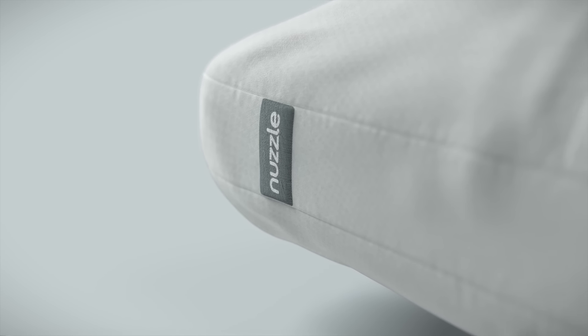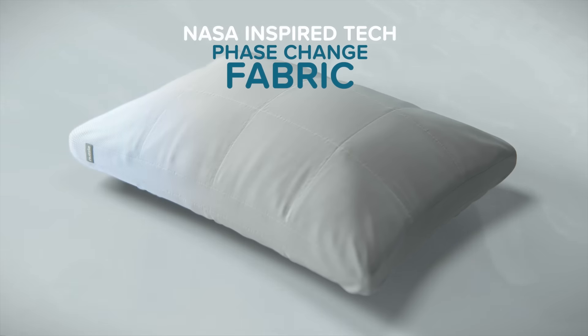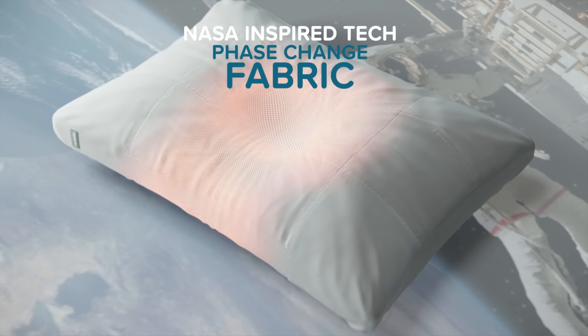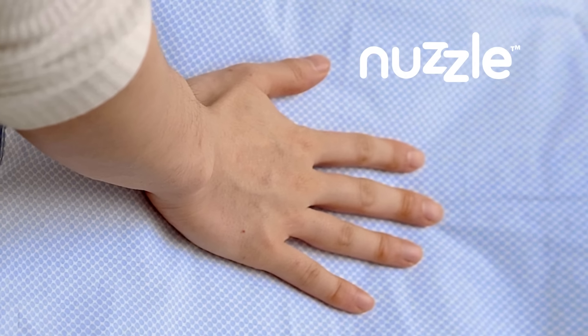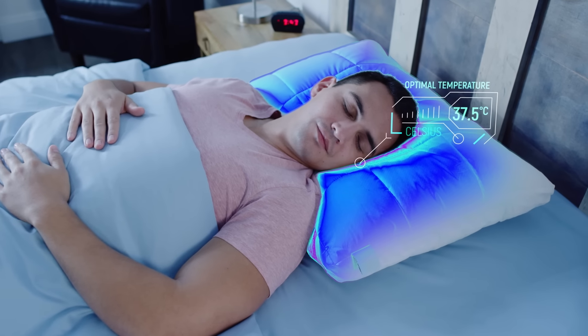And here's the coolest thing about Nuzzle. It's made from the same phase change fabric NASA uses in real spacesuits to regulate an astronaut's temperature. When you get hot, Nuzzle automatically responds by cooling itself off, so you're always at the optimal temperature.